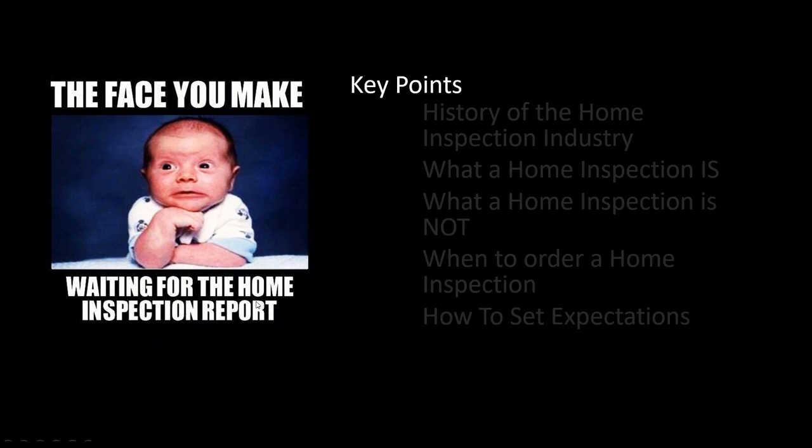Sometimes, depending on whether you're working with a home inspector that your clients picked — someone they said they knew but you've never worked with — if you don't have any relationship with that home inspector, you might end up making a worried face while waiting for the home inspection report to be delivered. We're here today to make sure that doesn't happen. I'm going to cover some key points over the 45 minutes that I have with you.